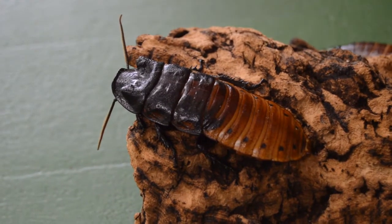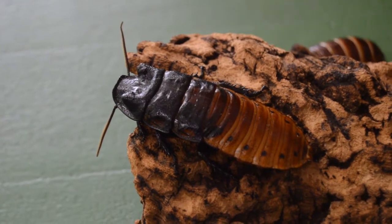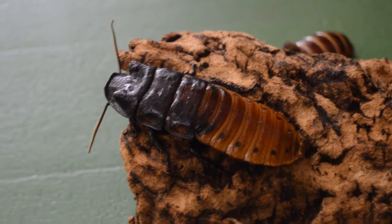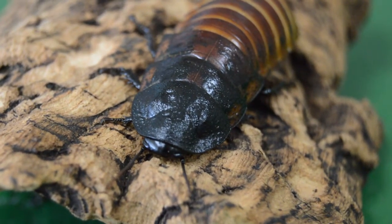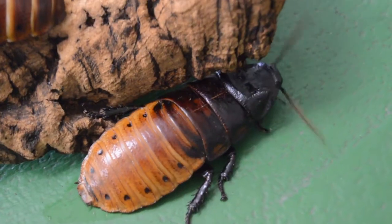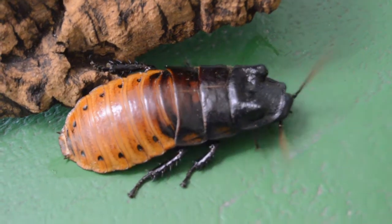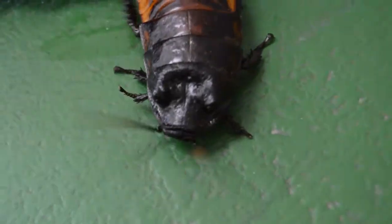Invertebrates make up the largest part of our animal kingdom and include animals like jellyfish, lobsters, sponges, and insects like our Madagascar hissing cockroaches. Invertebrates do not have a backbone or internal skeleton, though our cockroaches here have something called an exoskeleton. An exoskeleton is a tough outer covering that provides support and protection. They are also cold-blooded, meaning that they warm their bodies by absorbing heat from their surroundings.